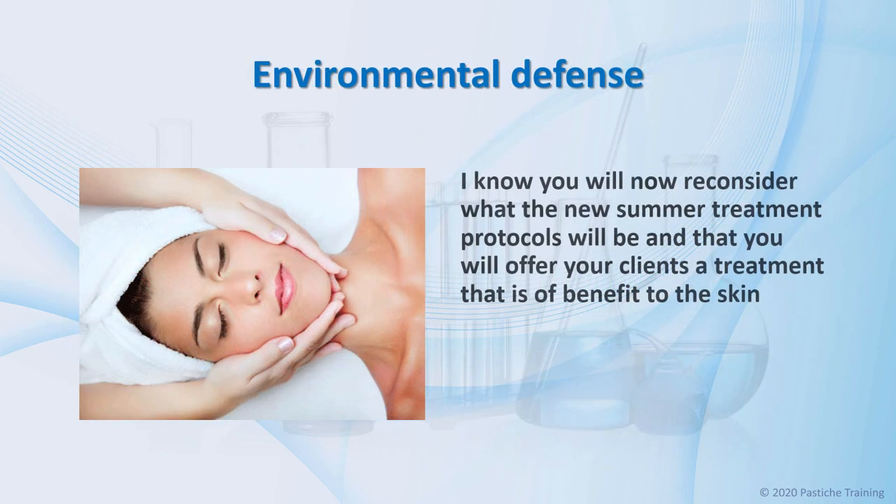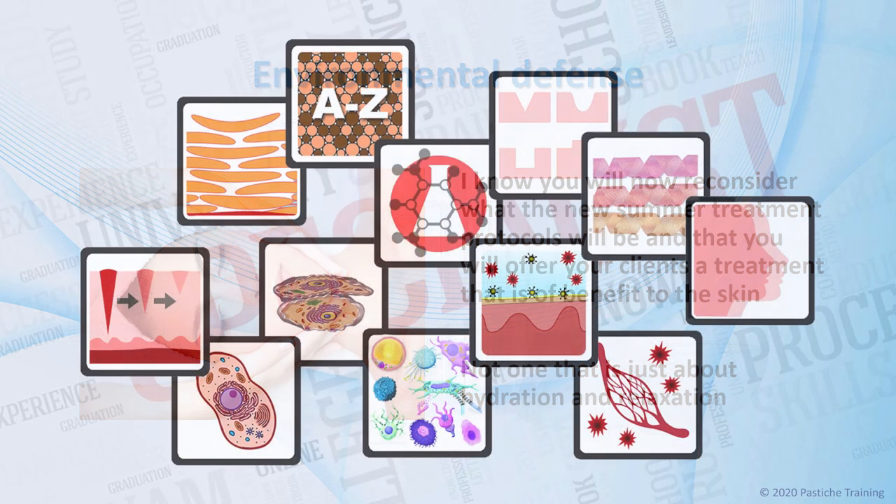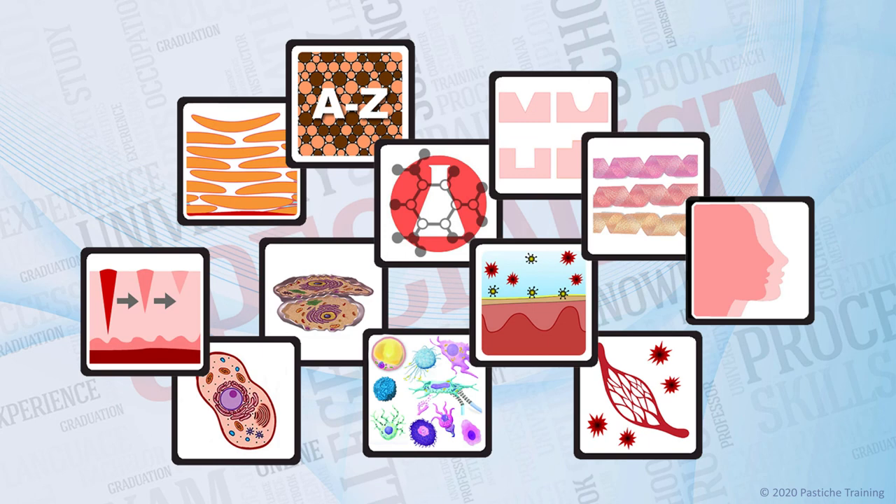I know you will now reconsider what the new summer treatment protocols will be, and that you will offer your clients a treatment that is of benefit to the skin, not just a facial that is for hydration and relaxation. There are many specialist subject distance learning classes available from pastichetraining.com, and many articles to be read. Also, there are wonderful books and educational posters available from virtualbeauty.co.nz. I look forward to seeing you in my virtual classroom very soon. Goodbye for now.